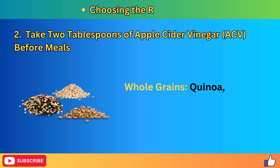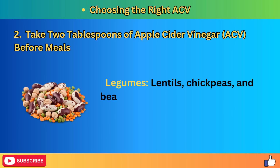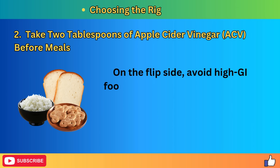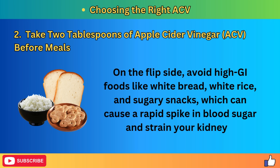Whole grains like quinoa, barley, and oats have a low GI and provide essential nutrients. Legumes such as lentils, chickpeas, and beans are high in fiber and protein, making them perfect for managing blood sugar. On the flip side, avoid high GI foods like white bread, white rice, and sugary snacks, which can cause a rapid spike in blood sugar and strain your kidneys.